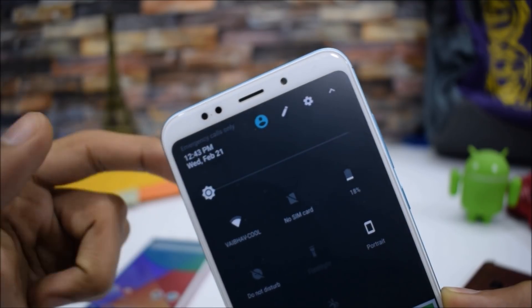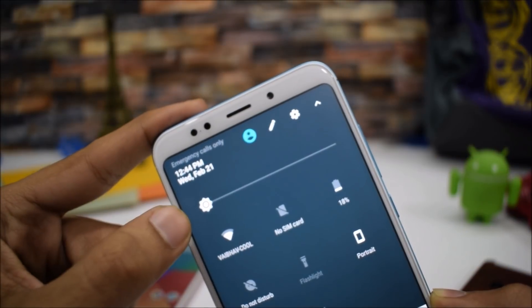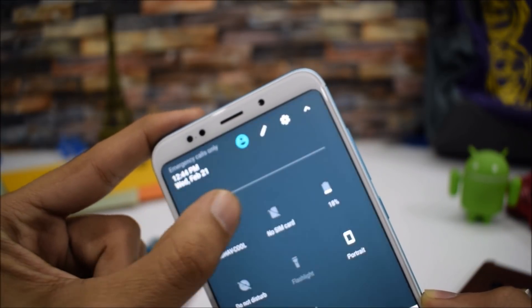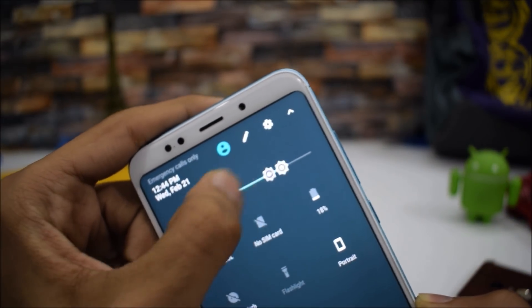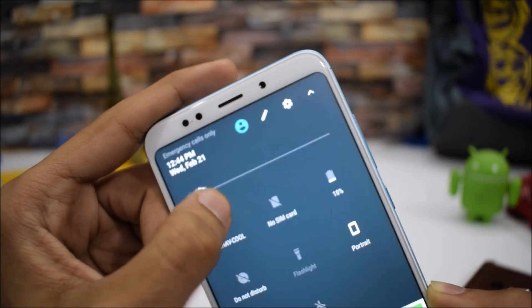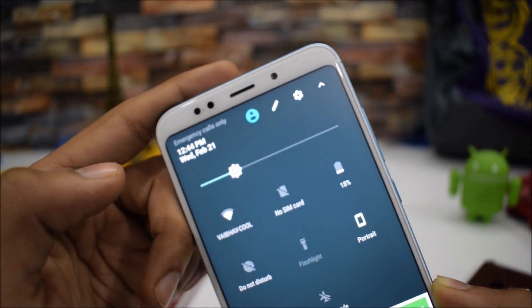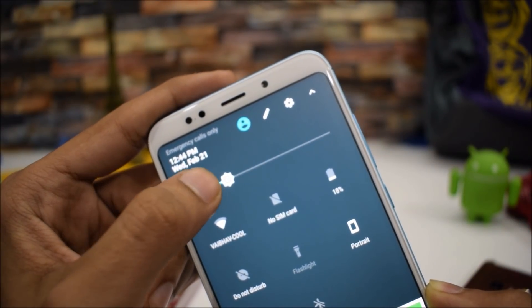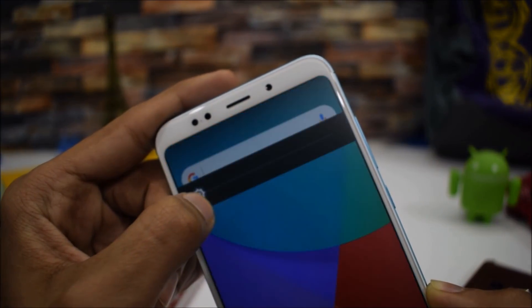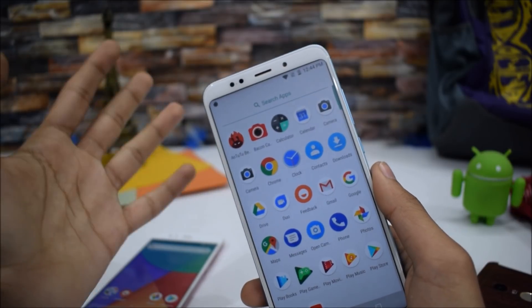Another bug I noticed is with brightness — it will automatically go to 100%. You can either set it to zero or 100%; there's no in-between right now. This brightness issue may get fixed in the next update of this custom ROM.